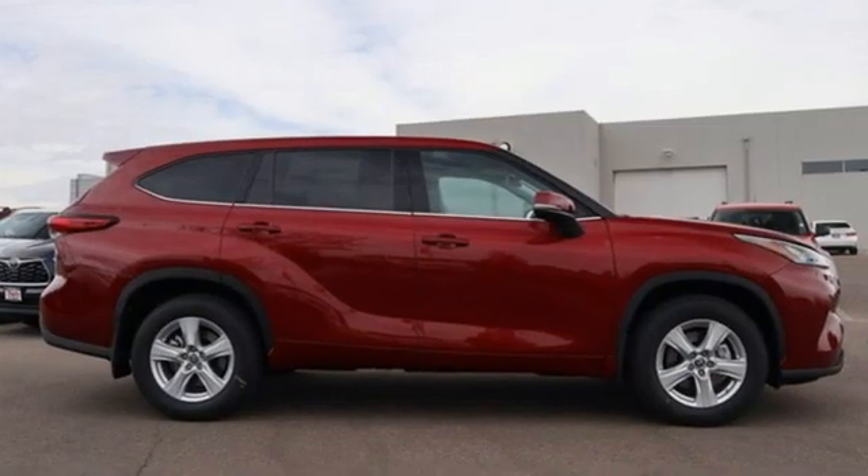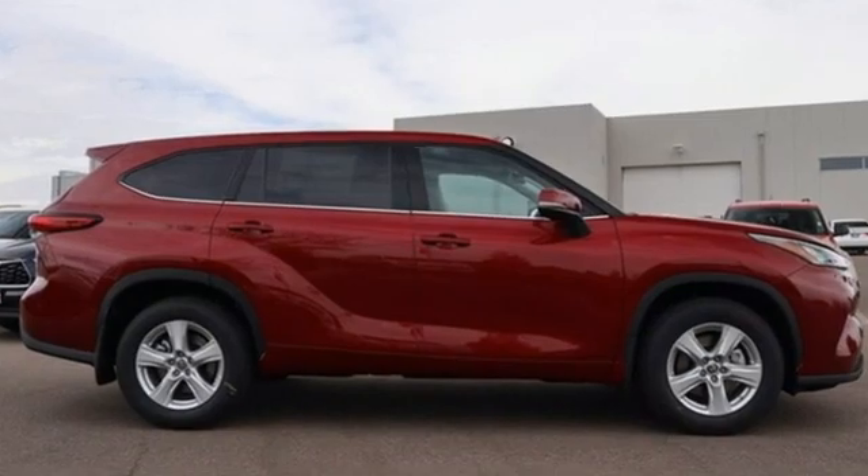Comfortable, convenient, quality. Toyota — experience it for yourself today.